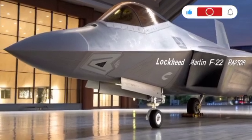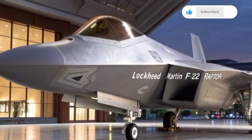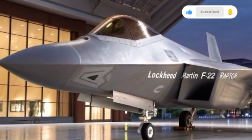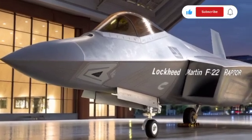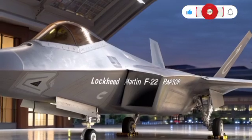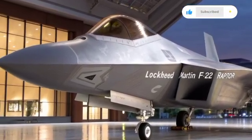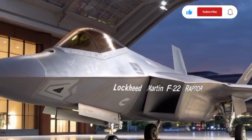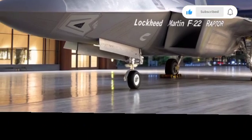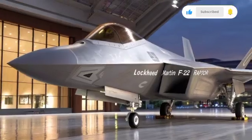What set the F-22 apart from its predecessors was its stealth design. From every angle, the aircraft was built to evade radar detection. The sharp edges, specialized coatings, and internal weapon bays allowed it to strike enemies before they even knew it was in the sky. The jet could cruise at supersonic speeds without using afterburners — a feature called supercruise — giving it a unique edge over rivals. Maneuverability was another standout feature, with thrust vectoring nozzles allowing it to perform extreme maneuvers in combat that most other fighters could not match.